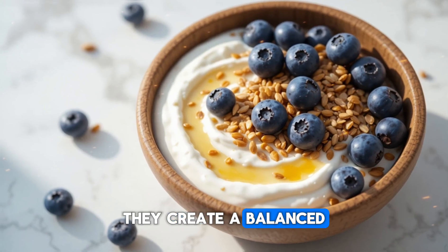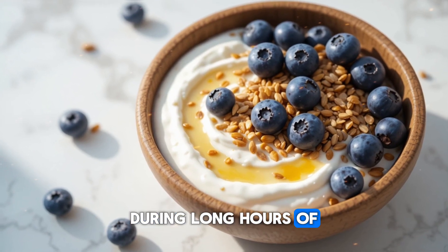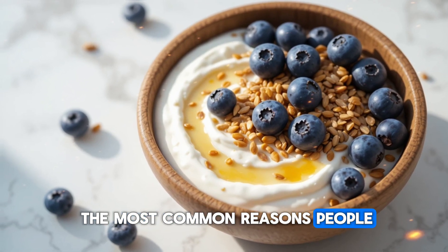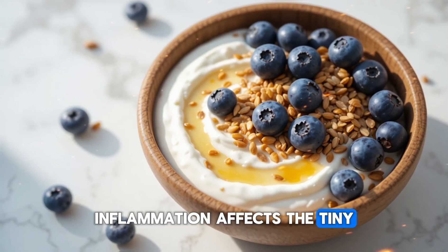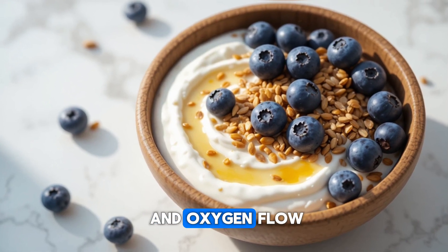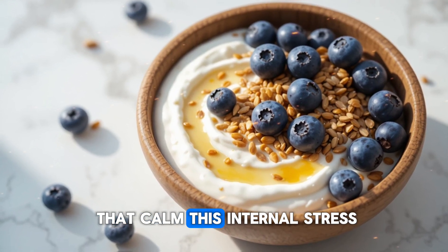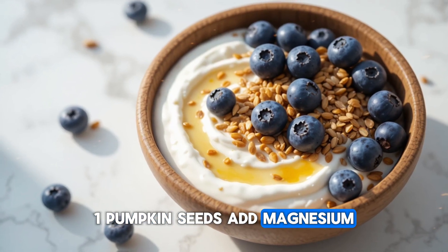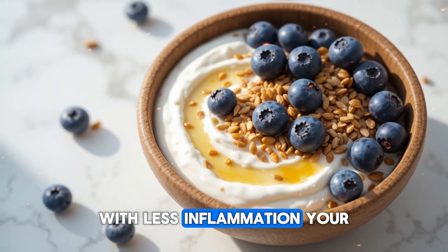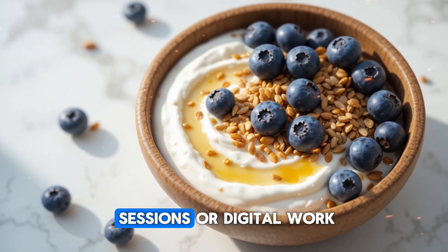Together, they create a balanced environment that keeps your vision crisp and reduces the strain that so many people experience during long hours of screen time. This combination also helps protect your eyes from chronic inflammation, which is one of the most common reasons people experience gradual vision decline. Inflammation affects the tiny vessels that feed your retina and can make them stiff or fragile, disrupting nutrient delivery and oxygen flow. Flax seeds and chia seeds both contain anti-inflammatory omega-3s and antioxidants that calm this internal stress, while pumpkin seeds add magnesium that relaxes the muscles around the eyes and reduces tension from daily visual pressure. With less inflammation, your eyes feel more comfortable, stay hydrated for longer periods, and experience less fatigue, especially during long reading sessions or digital work.